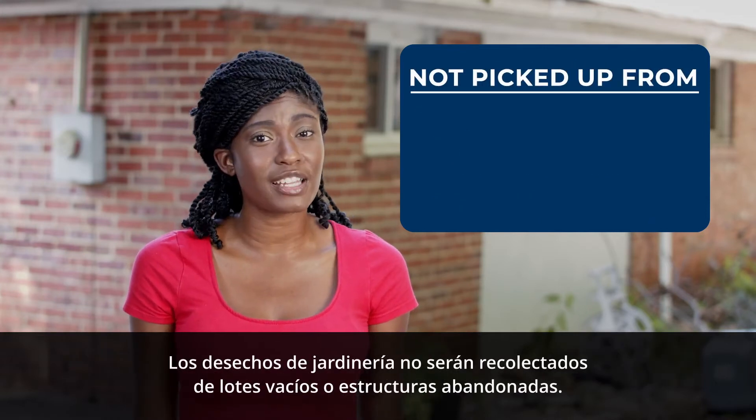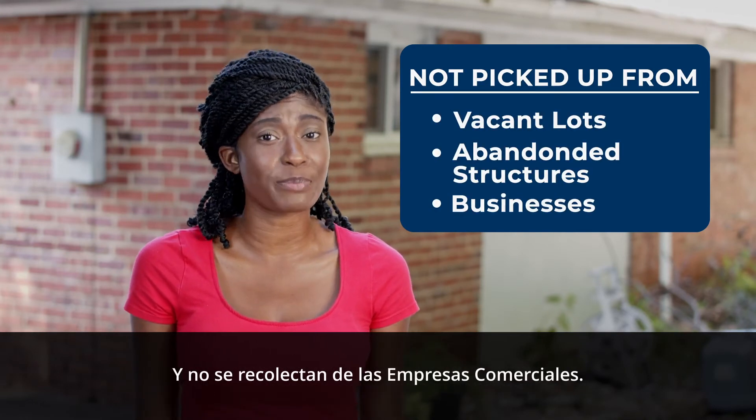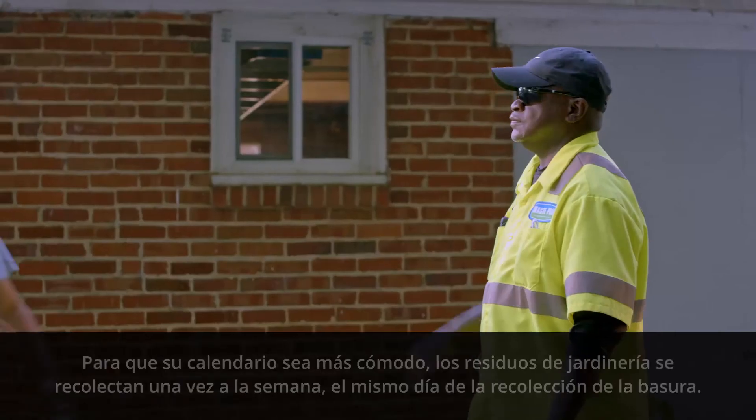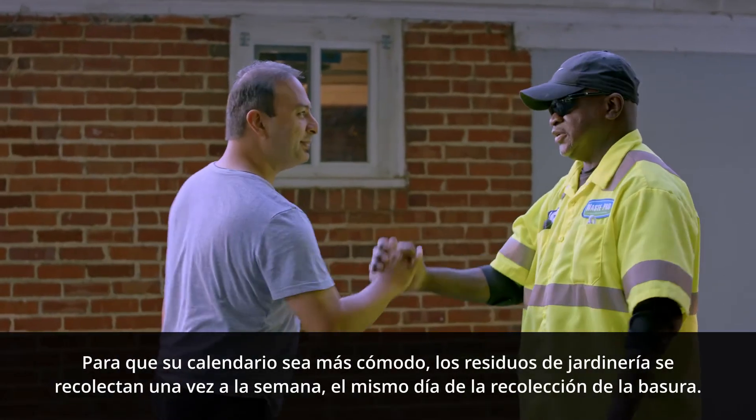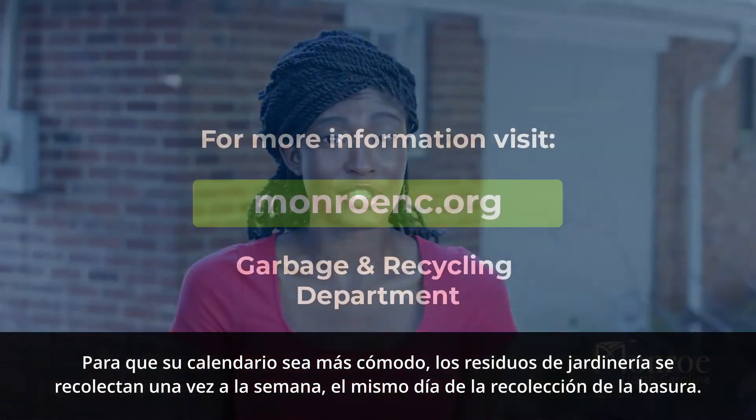Yard waste will not be collected from vacant lots or abandoned structures, and it's not collected from commercial businesses. To make it easier on your calendar, yard waste is collected once a week on the same day as your garbage collection.